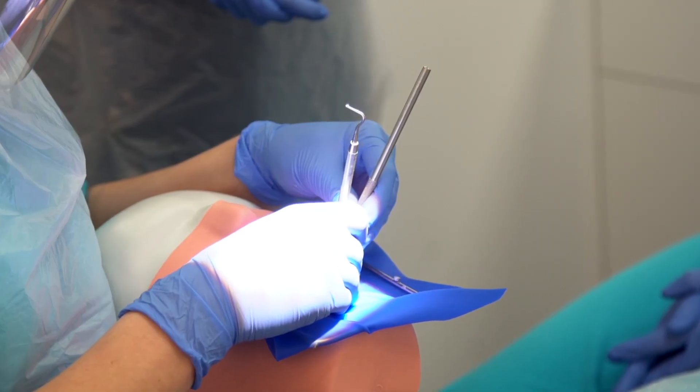My favourite thing about the course I would say is the practical sessions in the clinics. I enjoy learning about what we're actually going to do in practice and then putting that to practice on the Phantom Heads.